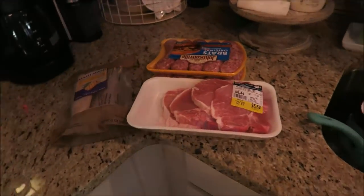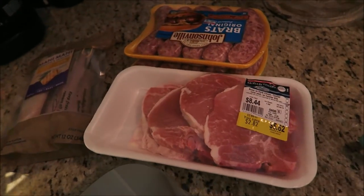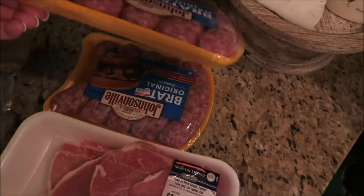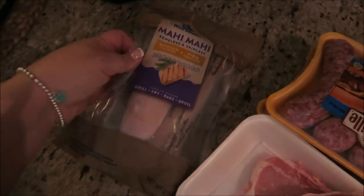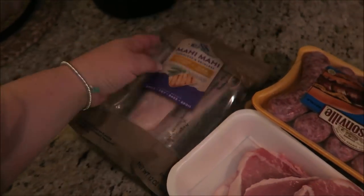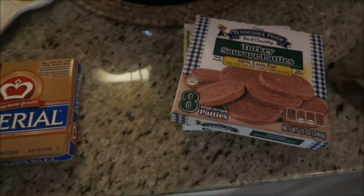Over here we have some pork chops which I'm going to split up — two and two — so I'm going to freeze them. And then we got some brats because again, springtime, summer, we want some brats. And then we got some mahi-mahi because I'm going to make some fish tacos. And then turkey sausages because Brian likes to make these on Saturday mornings.